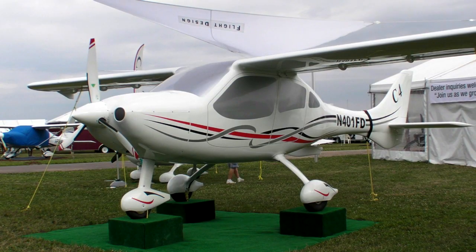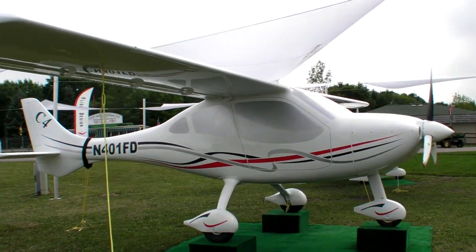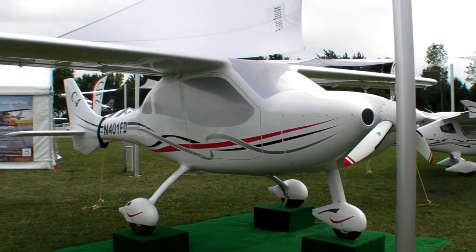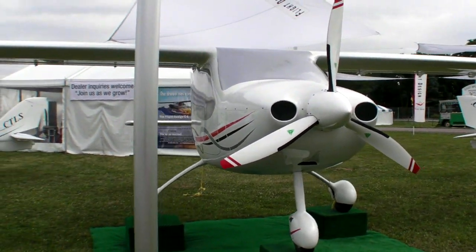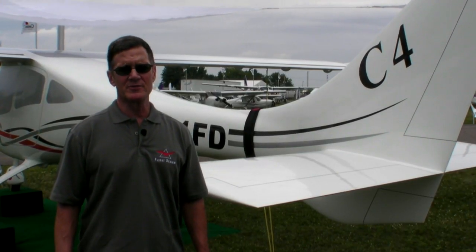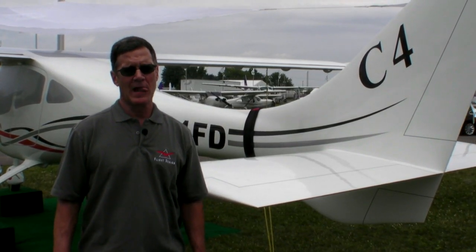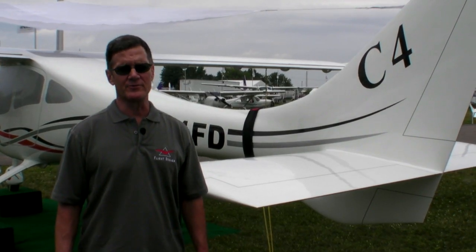The cabin width is 53 inches in the front and 47 inches in the back, so the rear cabin will be wider than a 182 front seat. Because of the structural efficiency of carbon fiber, the useful load of this aircraft is 1,320 pounds, which is half of the gross weight of the airplane. Flight Design has been in business for 20 years and is one of the most successful independent producers of aircraft in the world. We're here because we're still selling airplanes, and we think we have a great future.